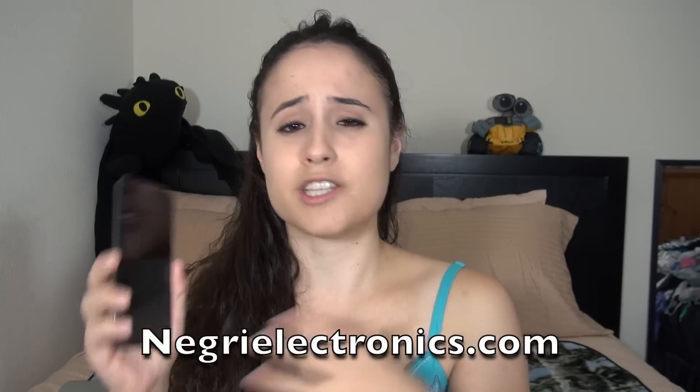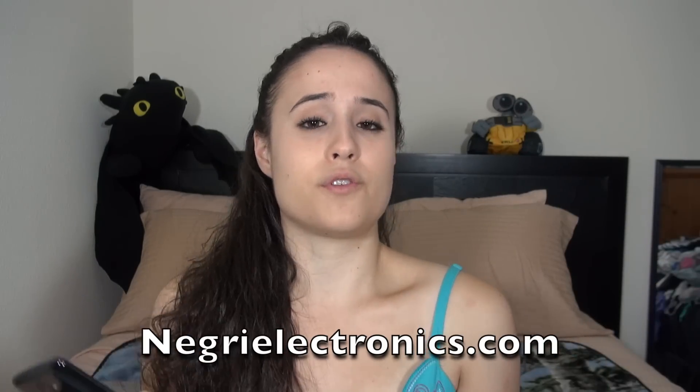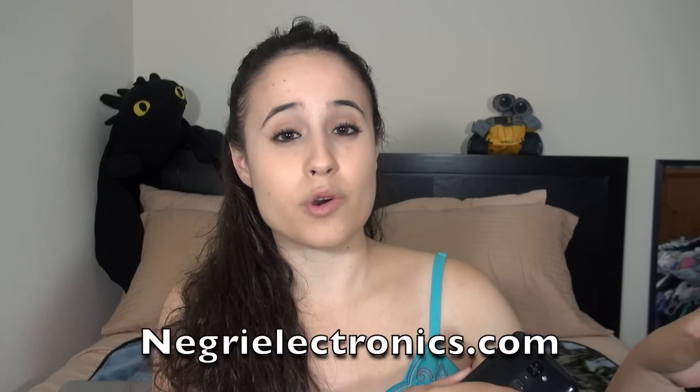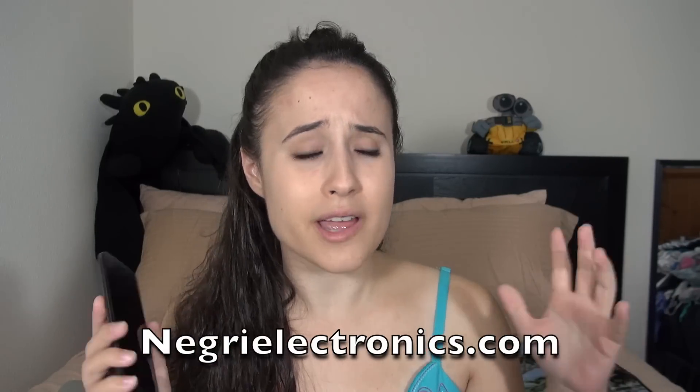For my little guinea pigs for this video, I have the HTC One, the Galaxy S4, and two LG G2s — the AT&T version for the American market and the Korean version for the Korean market. I really wanted to thank Negri Electronics for sending this device out to me. If you're looking for unlocked devices or carrier devices, I recommend checking them out — they have excellent customer service and are a company I really trust.